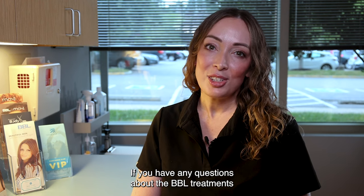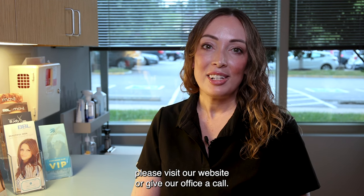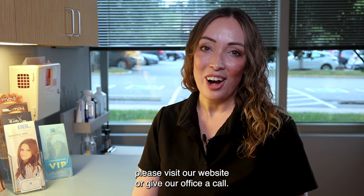If you have any questions about the BBL treatments or if you want to get started with a package yourself, please visit our website or give our office a call.